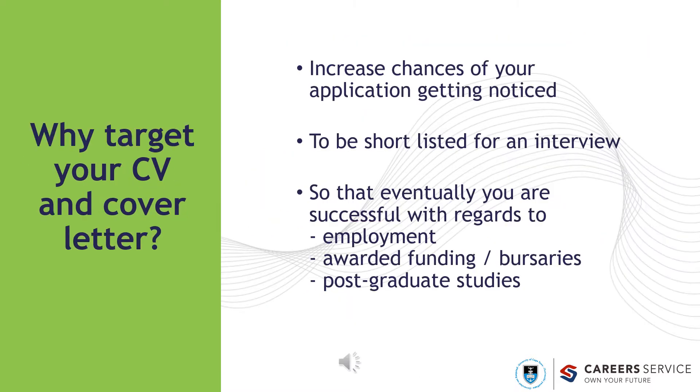Before we look at what writing targeted applications actually means, it is important to understand why you would need to target your CV and cover letter. Targeting your application increases the chance of it getting noticed as you compete with many others. This in turn increases your chances of being shortlisted for an interview so that eventually you are successful with regards to finding employment, being awarded funding, or receiving an offer for postgraduate studies.